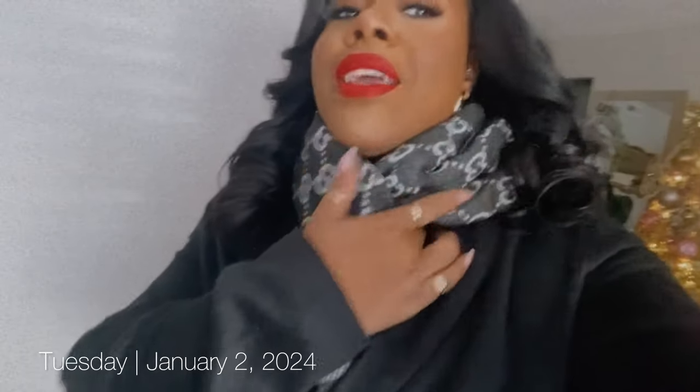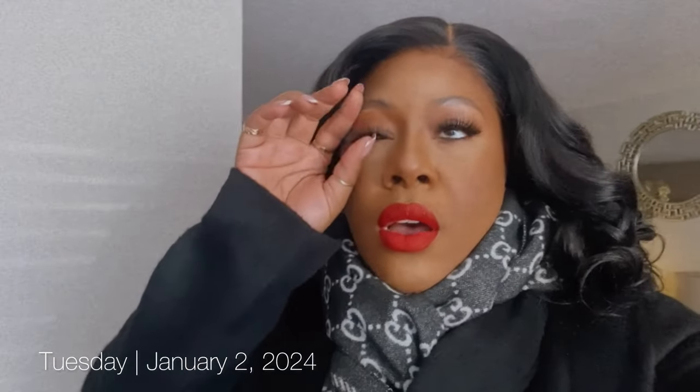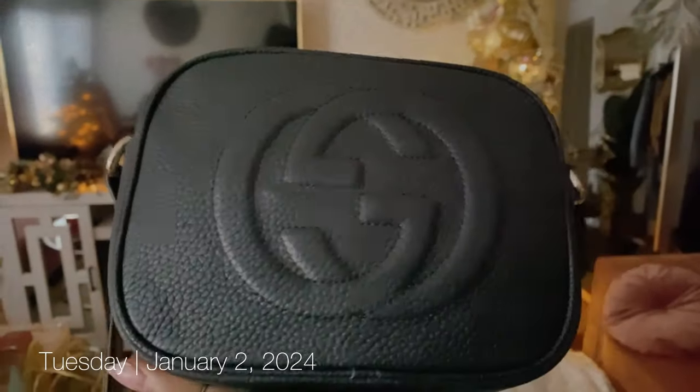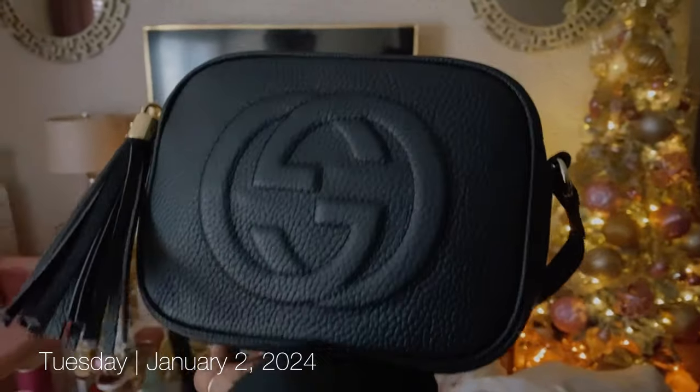Y'all saw this scarf in my latest upload — this was an unclaimed baggage find that I got at a good price, super reasonable. That's what I mean when I say I'm going to look at the luxury accessories, like the scarves and stuff — they had quite a few out and I went last week. I literally go there a lot, and I just don't want to bore y'all with the same old stuff. I'm going with my Gucci disco bag today — it's cute, it's got a leather tassel on it, great for shopping, cute little crossbody.